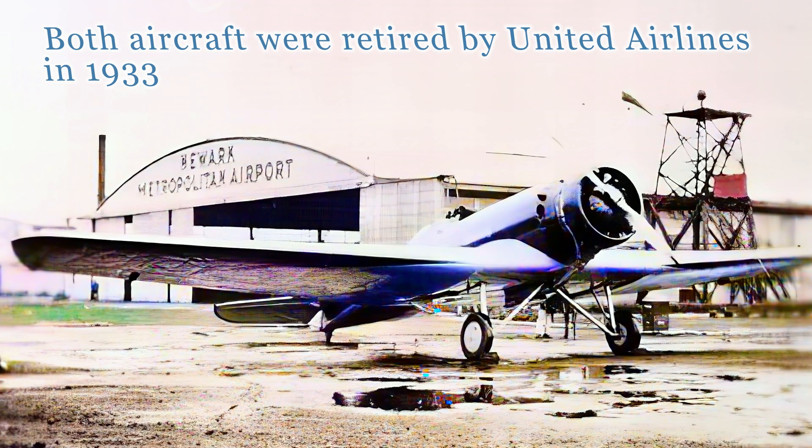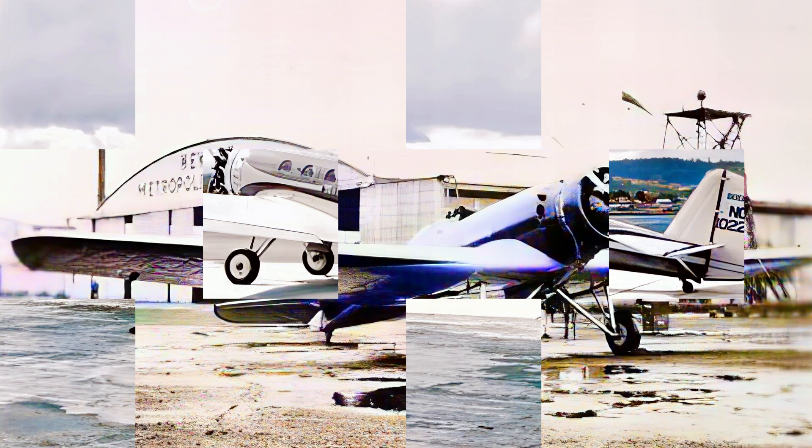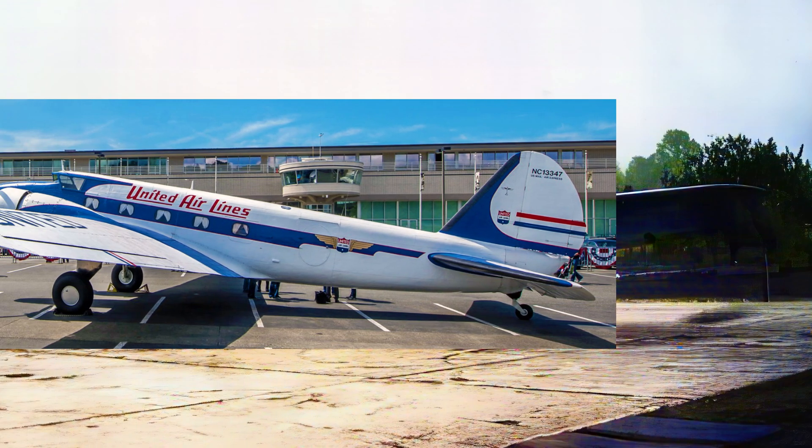Unfortunately, the advanced design of the Monomail was hampered by the lack of a suitable engine and propeller technology. By the time variable pitch propellers and more powerful engines were available, the design had been superseded by multi-engine aircraft such as Boeing's own Model 247.